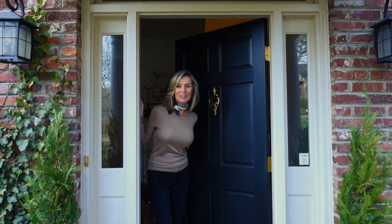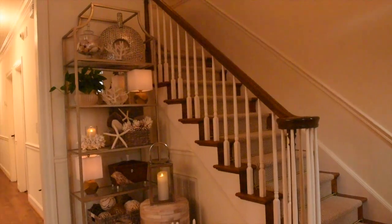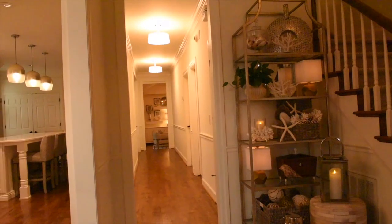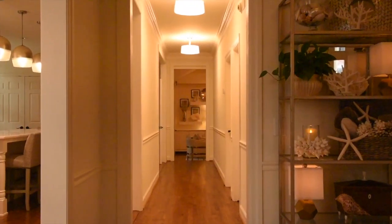Welcome to 101 Sheffield Court in the beautiful city of Nashville. This southern style home is for sale and has been completely renovated. As the designer, I've carefully selected furnishings and fixtures that complement the style of this house, and everything is available for purchase.